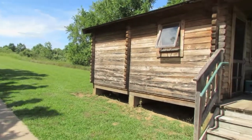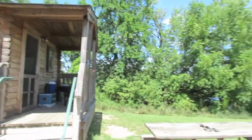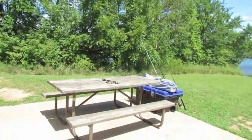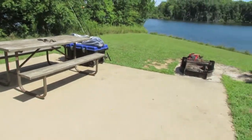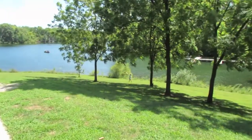This is a video about the cabin that we stayed at out at Jim Edgar Panther Creek State Park. It's approximately 35 minutes west of Springfield, Illinois. They have eight cabins out there and we stayed in number seven.